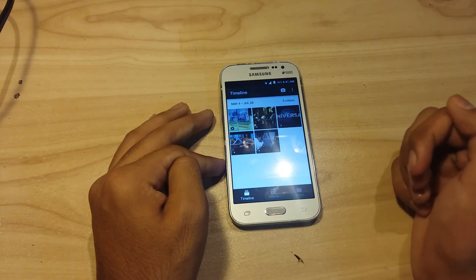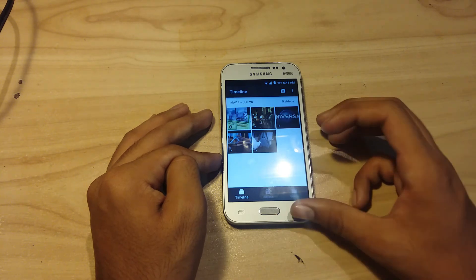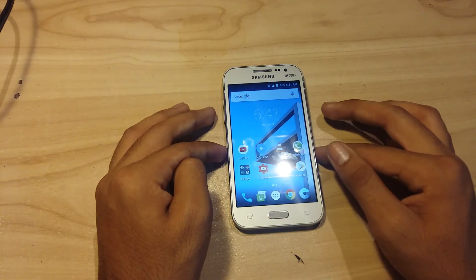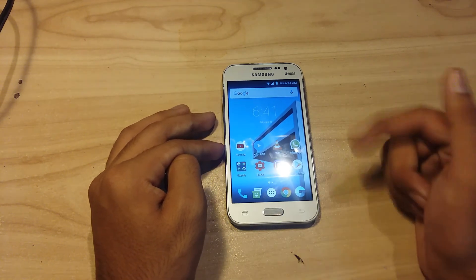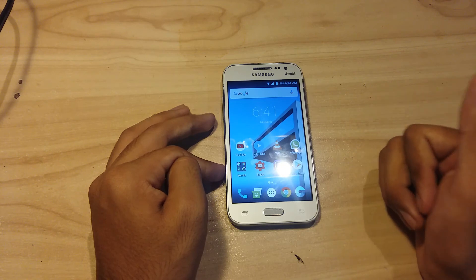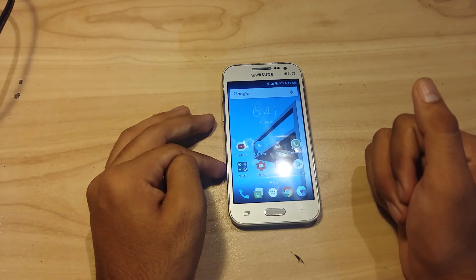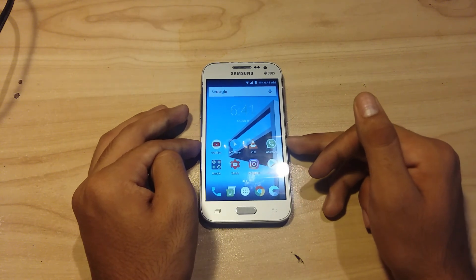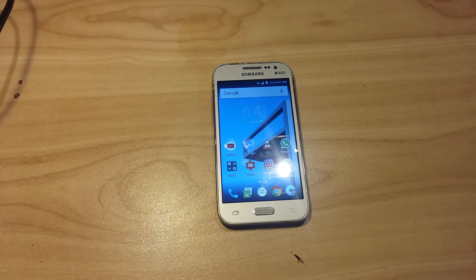If you want this ROM, please click the download link in the description. If you like this video, please hit the like button and subscribe to my channel for the latest videos and news. Goodbye for today!